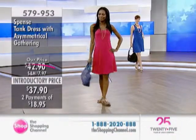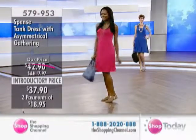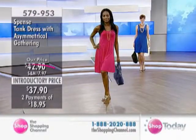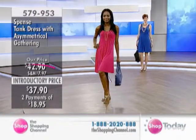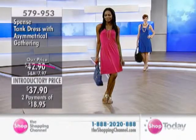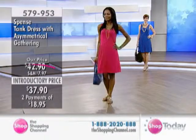All of the accessories that the girls are wearing during this hour are available here at the Shopping Channel, item 579-953. Nikki is wearing her regular size small in this beautiful pink color. Shona is wearing her regular size small in the Deep Royal. We also have the black for you.